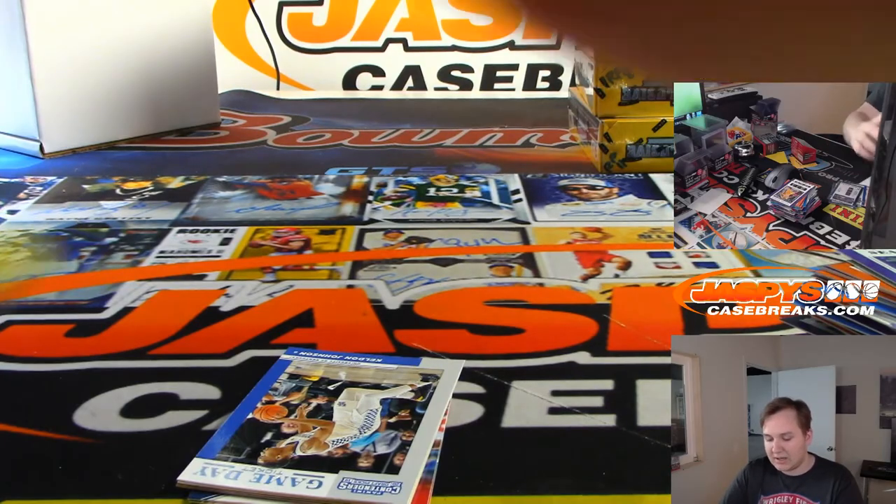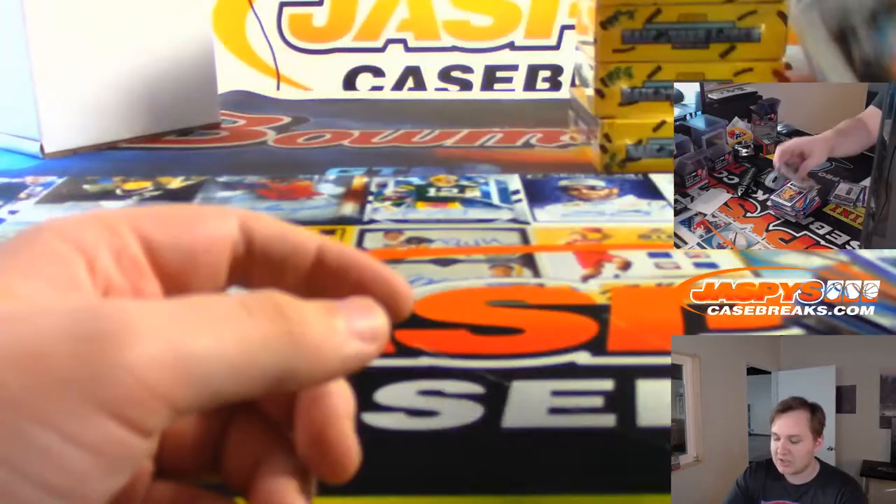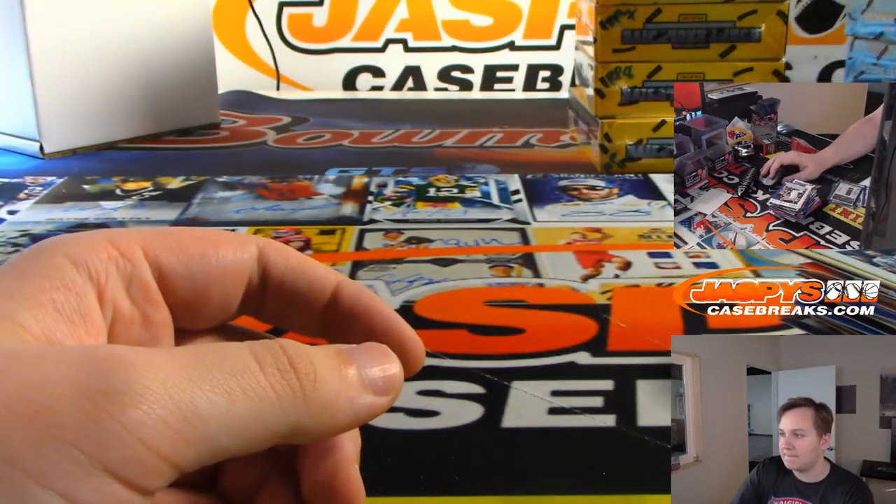Appreciate it. And thanks everybody for watching. That was Random Pack Break number five on JaspysCaseBreaks.com. Thank you.